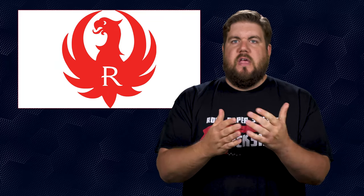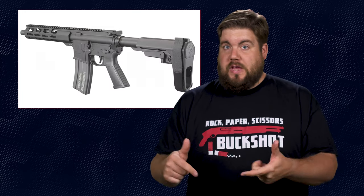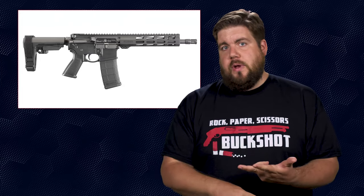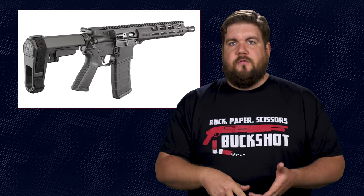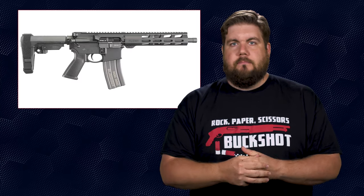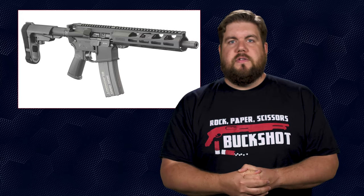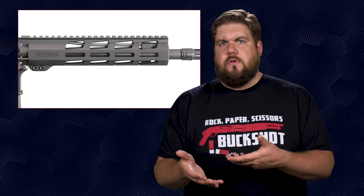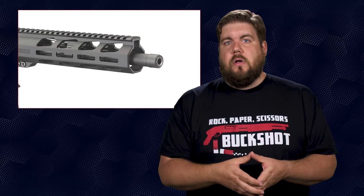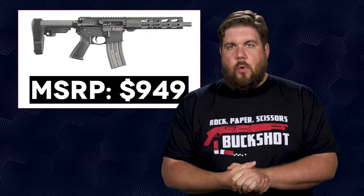First up, Ruger has made it back into the news by expanding on two of their product lines. They've added a new version of their AR556 pistol chambered in 300 Blackout. The 556 and the 300 Blackout version are virtually identical. From back to front, they come with an SB Tactical SBA3 brace, a forged receiver set with Ruger's own pistol grip, and one metal mag. Up front, you have a 10.5-inch barrel and a 9-inch handguard with M-LOK slots on the sides and bottom and Picatinny rail on top. The main differences are the gas systems — the Blackout has a pistol-length gas system and the 556 appears to be carbine length — and the Blackout comes with a thread protector instead of a flash hider. MSRP on the 556 is $899 and the Blackout is $949.